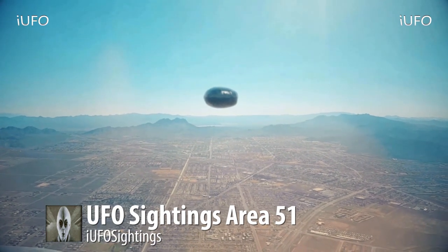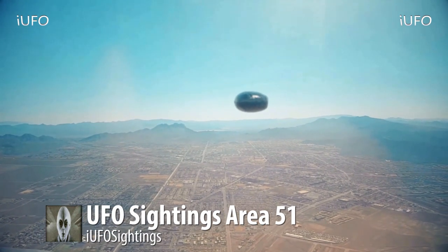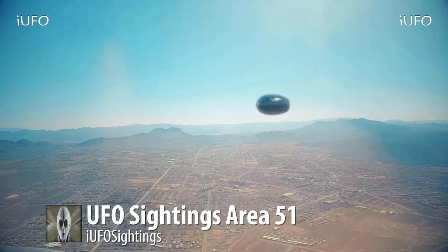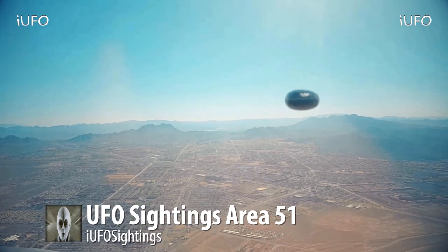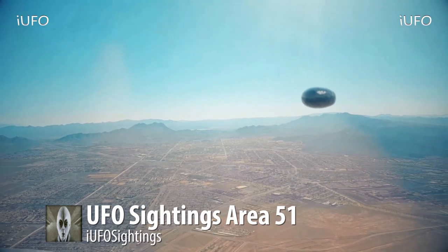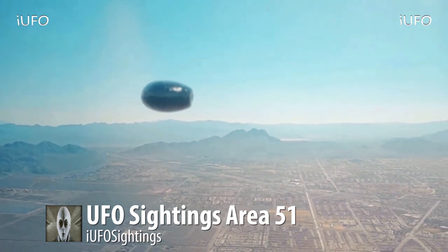This is brand new footage coming to us August 2nd, 2017 — just excellent footage. This is one of the better sightings. The UFO sightings coming in lately have been absolutely incredible. Look at that UFO — it looks like it's reflecting something, you can see some white spots on it.